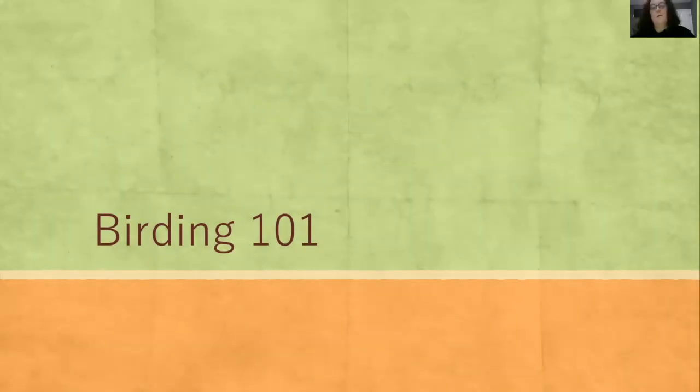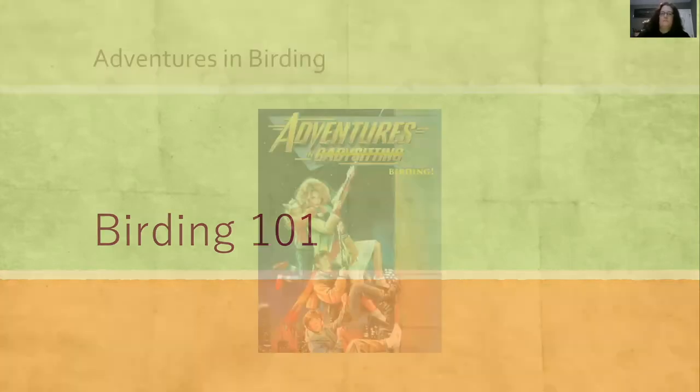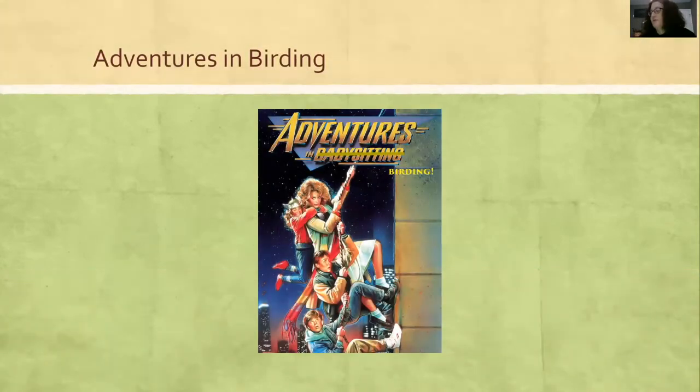Welcome to Birding 101. Today I'm going to help you learn some techniques and talk about field guides and all kinds of stuff. The official title is Birding 101, but really it's like adventures in birding.